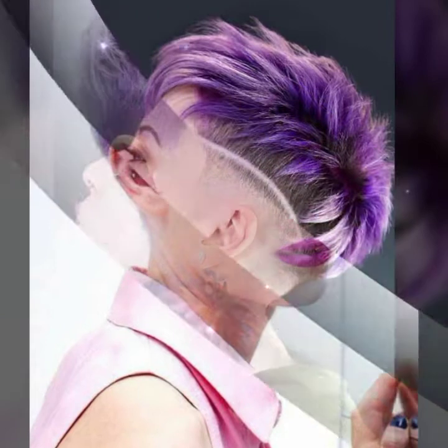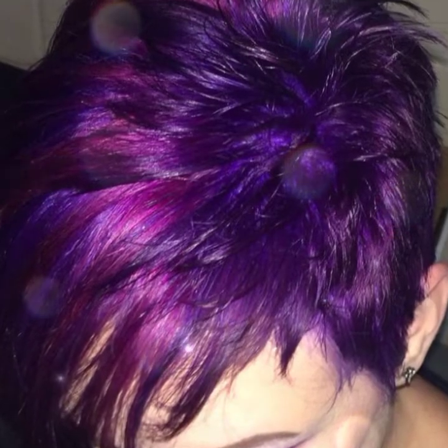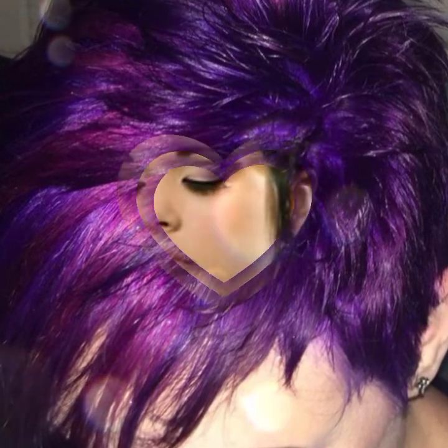Hey guys, welcome back to my channel. Today's video you can easily select your ultraviolet hair color. Top amazing and beautiful hair streaks with ultraviolet hair color is available in this video, so watch my video till the end.